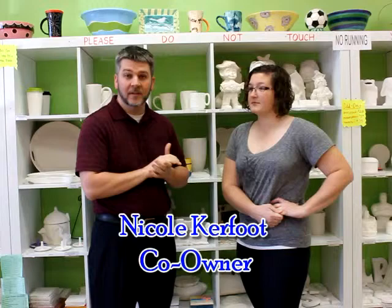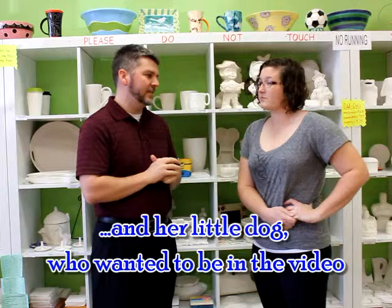Welcome. Today we find ourselves at the Pottery Patch up here in Dunkirk with co-owner Nicole. Thanks for joining us today. How long have you been owning this? We've been open for almost three years — it'll be three years in June.